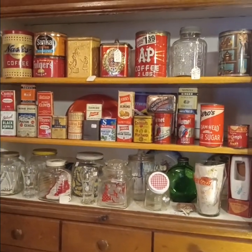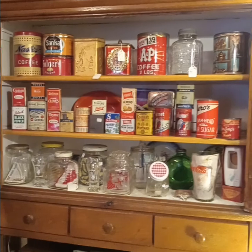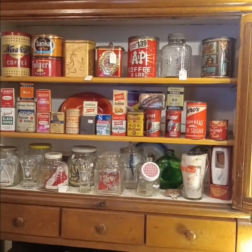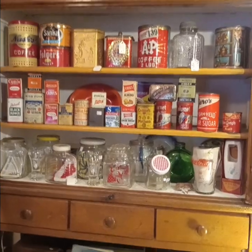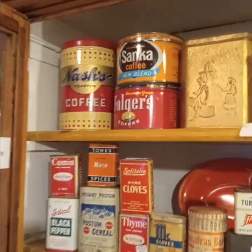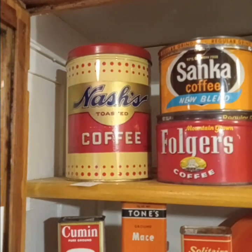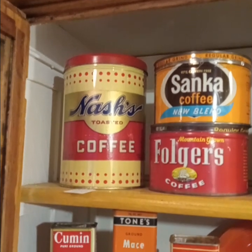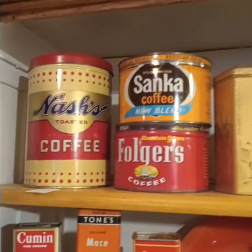Hi there. Today we're going to talk a little bit about advertising. It's one of the most fun things to collect out there. A lot of people love it because, say your last name is Nash — wouldn't it be awesome to have a Nash coffee can in your kitchen? I think it would be great.